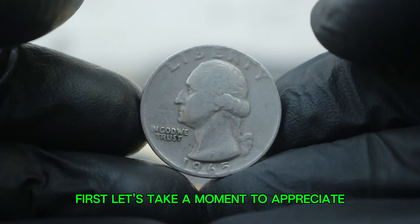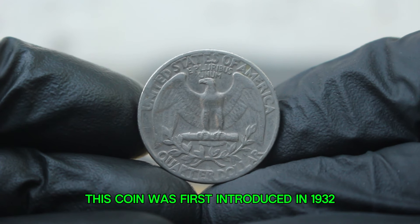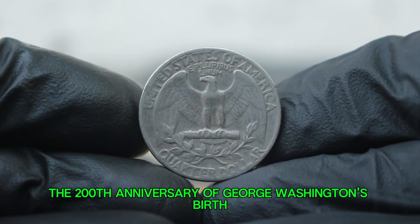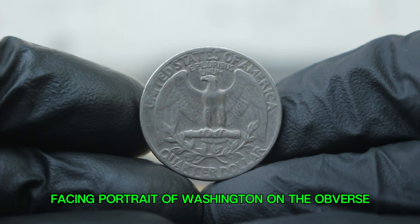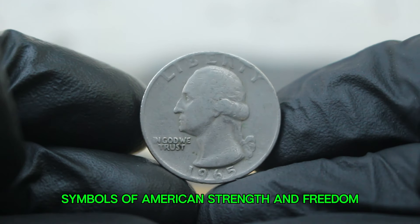Let's take a moment to appreciate the historical significance of the Washington quarter. This coin was first introduced in 1932 to commemorate the 200th anniversary of George Washington's birth. The design features a left-facing portrait of Washington on the obverse, while the reverse showcases an eagle-in-flight, a symbol of American strength and freedom.